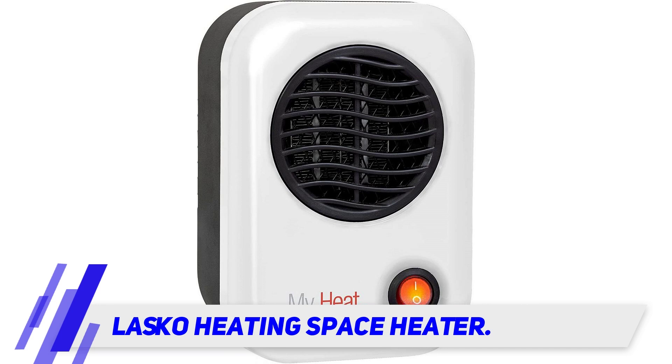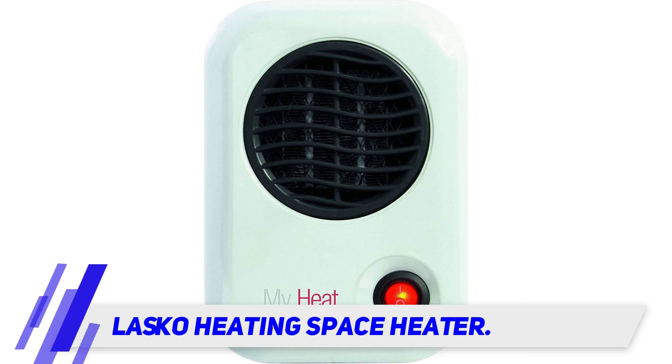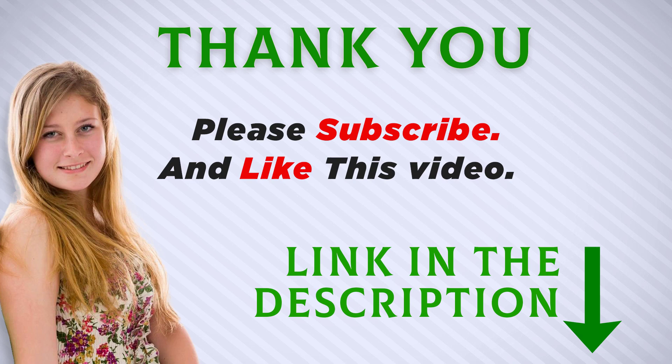One reviewer lives with a roommate in a small apartment with practically no insulation where they can't both use larger space heaters simultaneously because the fuse always blows. So they invested in this small personal space heater and it works perfectly. And because it's portable, another reviewer bought it to heat her boyfriend's room because he and his roommate don't turn on the heat.